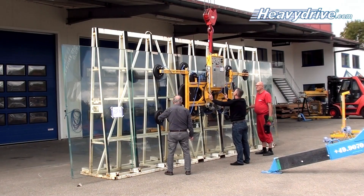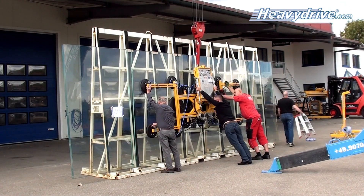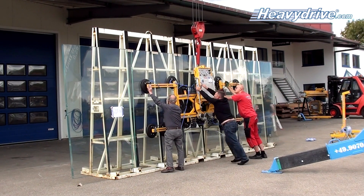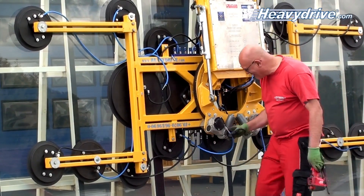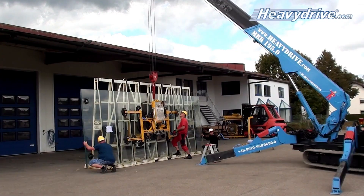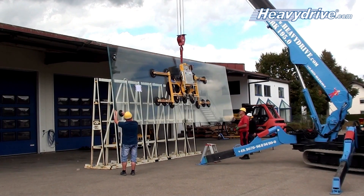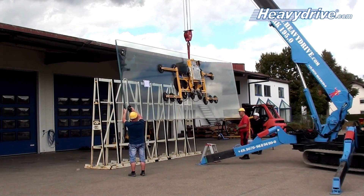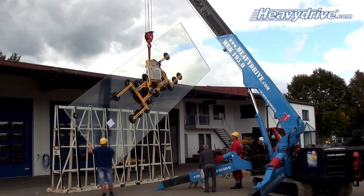The installation of oversized glass panes is Heavy Drive's specialty. In order to guarantee a smooth process on the construction site, the experts test all suction systems before delivery. A number of extremely large glass elements is available for this purpose in the main warehouse in Taffheim, where the specialist tests the systems under real construction site conditions.